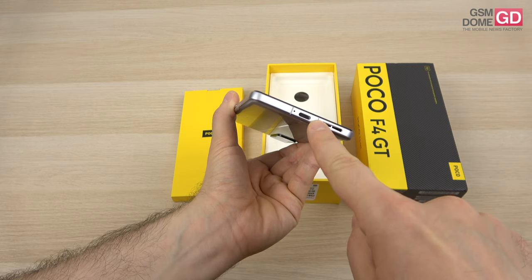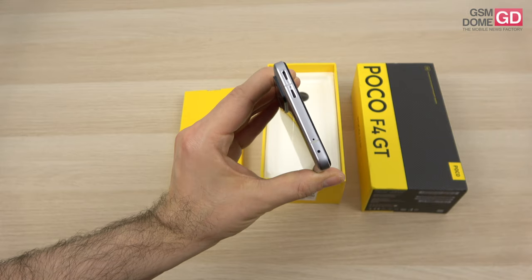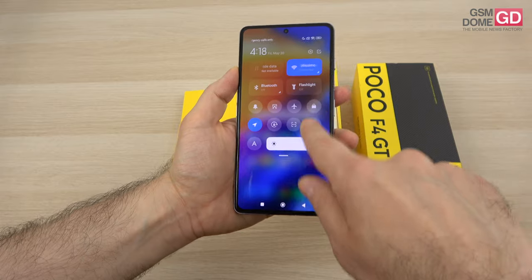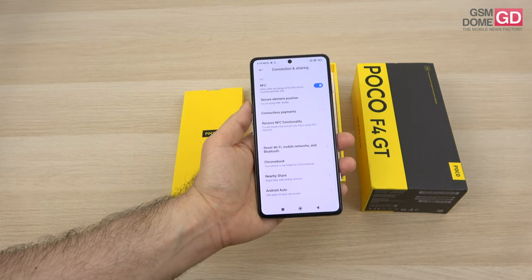There's a USB-C port — USB 2.0 apparently — a microphone, an infrared emitter, and another microphone. On the connectivity side, there's 5G, Wi-Fi 6, Bluetooth 5.2, GPS, and NFC available on this handset.